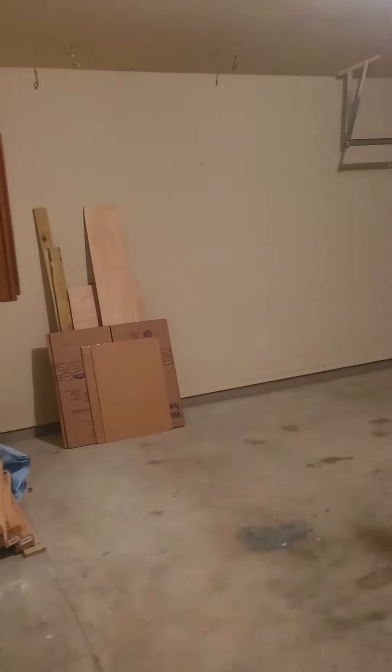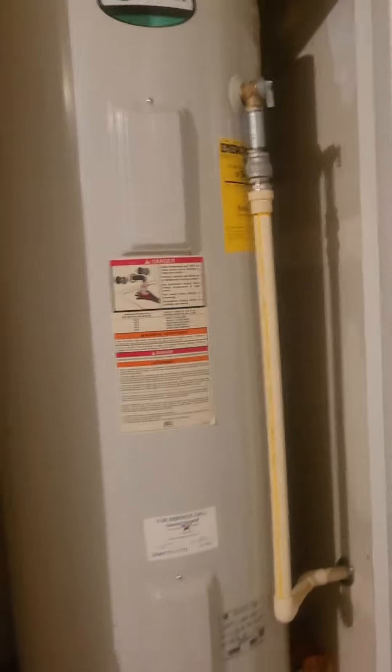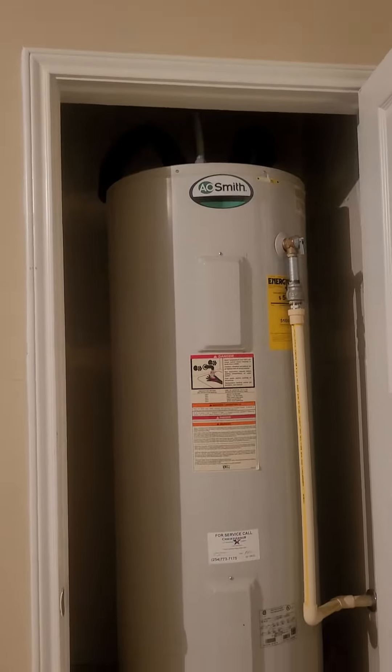Garage is your standard garage. It's a pretty big water heater, which is great for the size of the home.